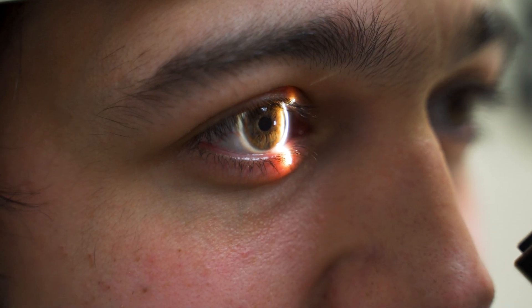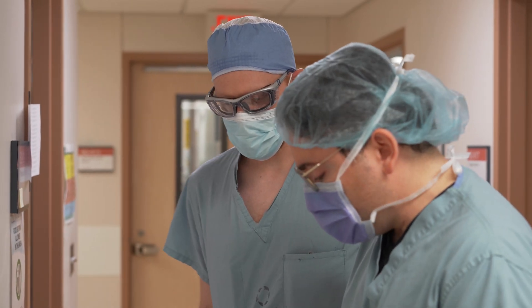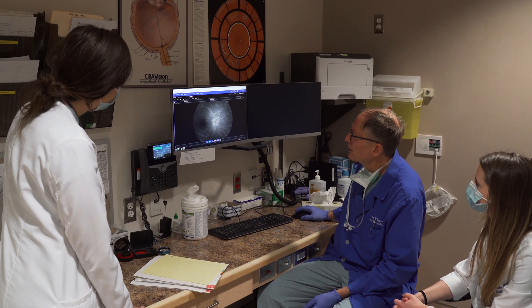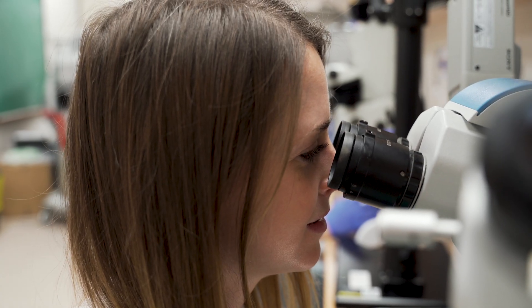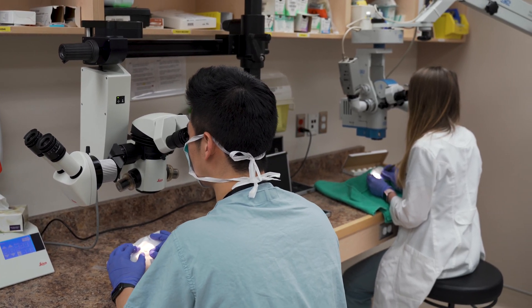One of the really nice things about the IBI Institute is that we actually have all of our specialists and subspecialists under one roof, so the residents don't have to travel too far to get all of their subspecialty training. The other nice part about that is that the residents get to experience the collaborative nature of ophthalmology, seeing patients go through a variety of different clinics.